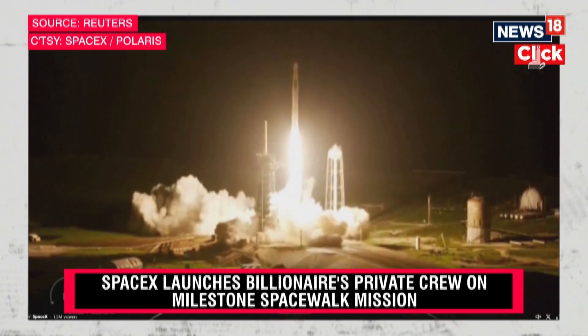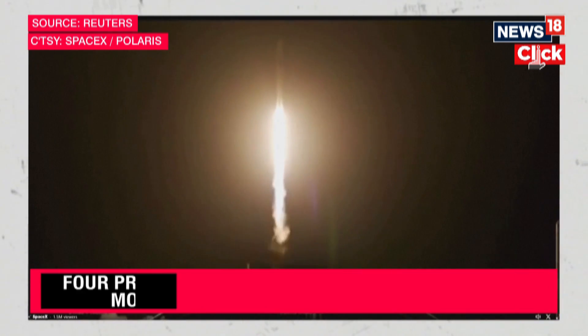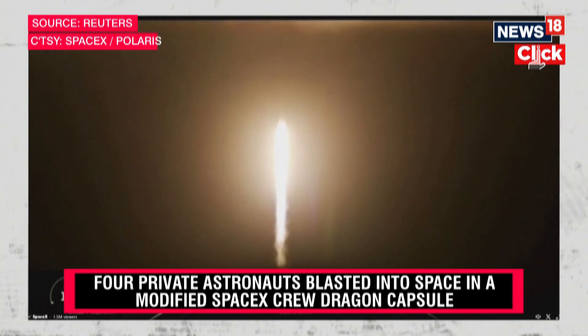Copy, one Alpha. Vehicle's pitching downrange. Stage one propulsion is nominal.